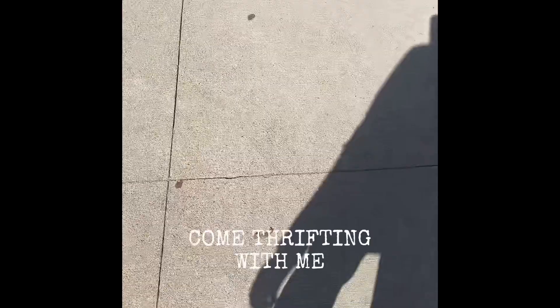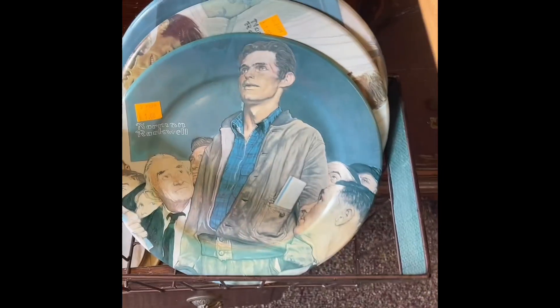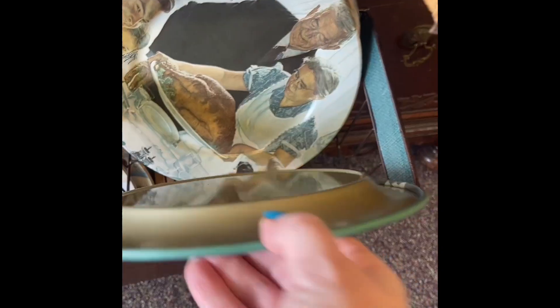I found myself having a lot of patience on this day, so I definitely was patient in digging through items. Sorry, it is a multi-part thrifting trip, but most of you guys say you don't mind. Some new plates had been added to the plate displays.